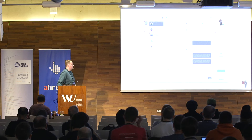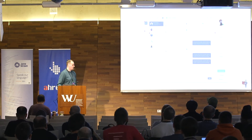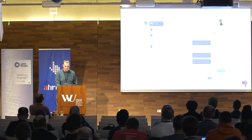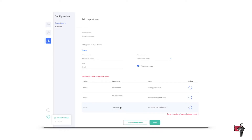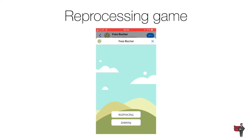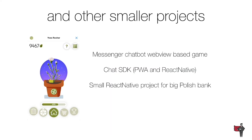Right now those are not real screenshots because I wasn't able to set up everything yesterday and create proper screens — so those are mockups. But we are really close to that. We also have a small reprocessing game that has had over 20,000 games played at this point, available in one of our clients' Messenger.